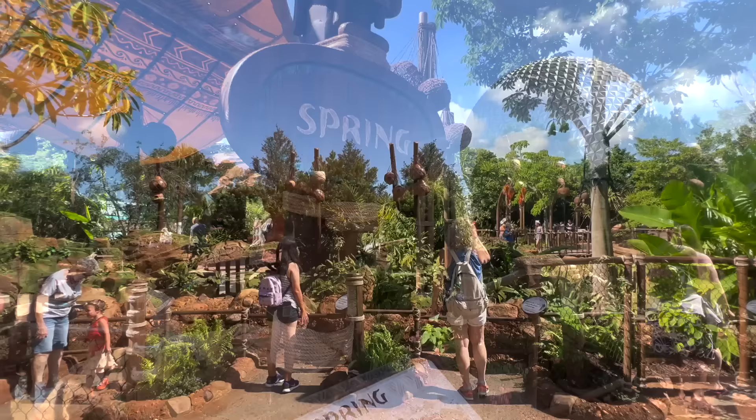Let's talk about Disney's latest attraction, Journey of Water Inspired by Moana.